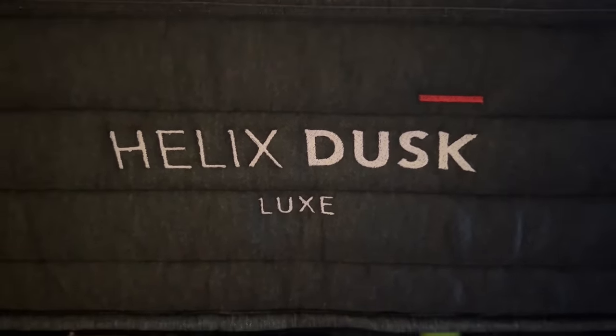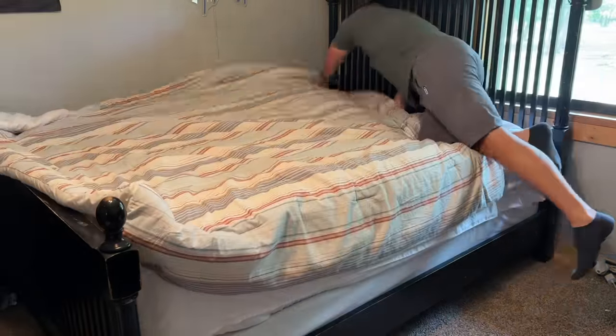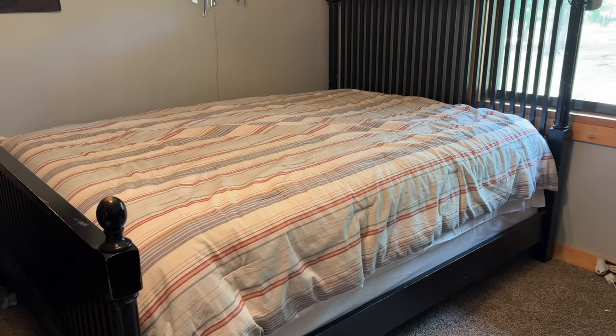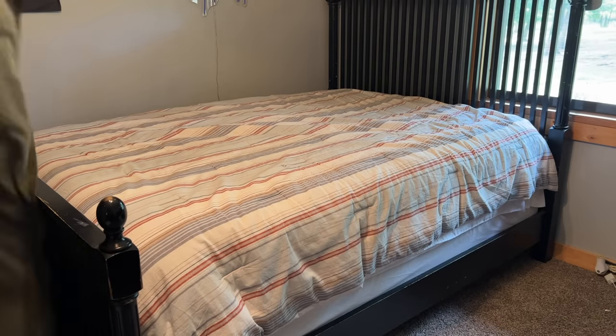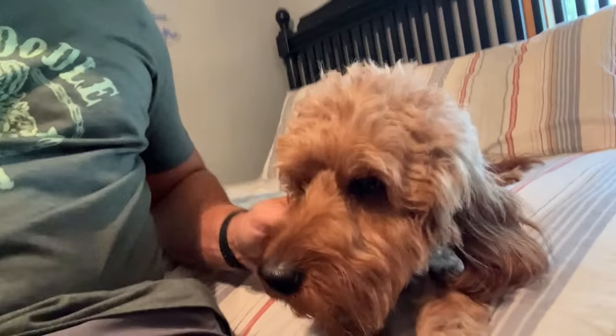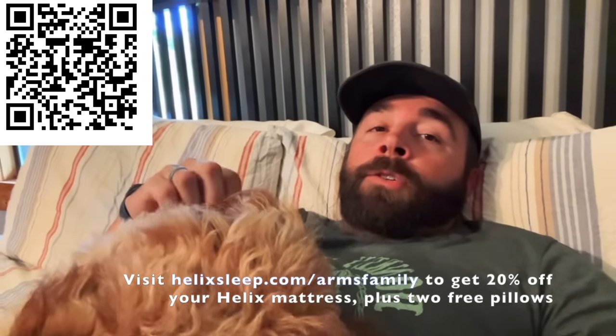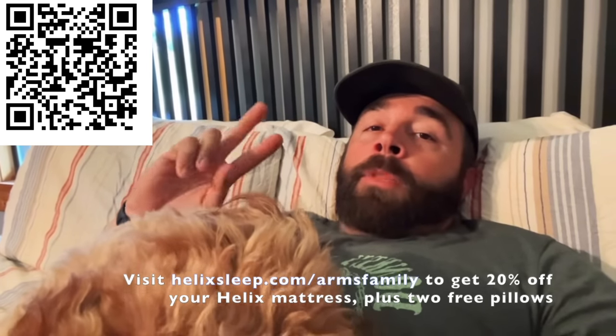In fact, Helix owns its manufacturing facility which is entirely free from products containing fiberglass. Helix delivers the mattress to your door or your front gate with free shipping. You get a 100-night sleep trial, plus Helix mattresses have a 10-year warranty and they offer flexible payment plans. Keep an eye on the Helix website because they're going to be doing flash sales all through the month of October. Check out Helix Sleep — click the link below or go to helixsleep.com/armsfamily to get 20% off your Helix mattress plus two free pillows.